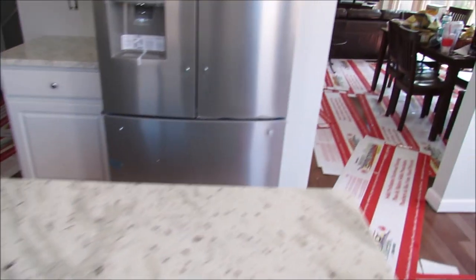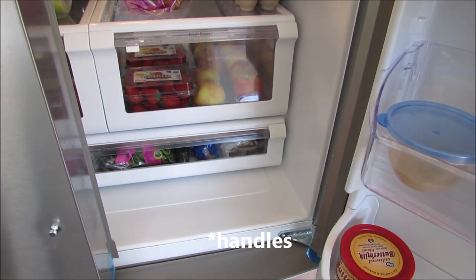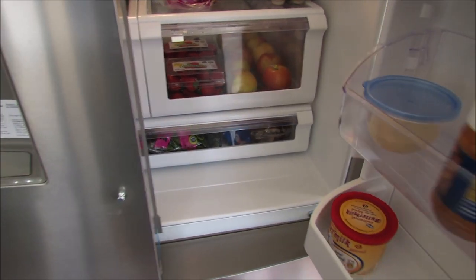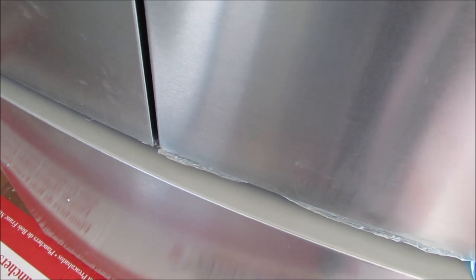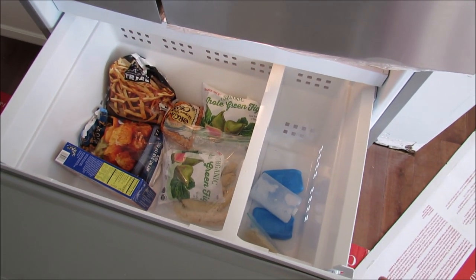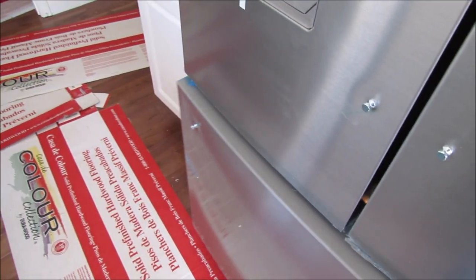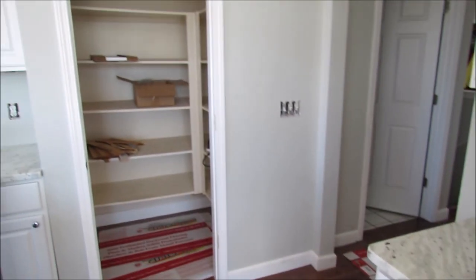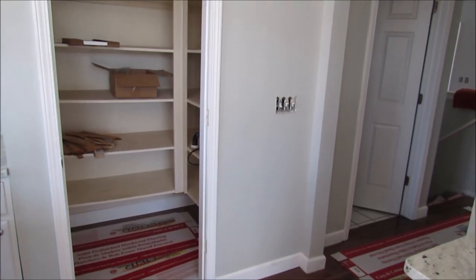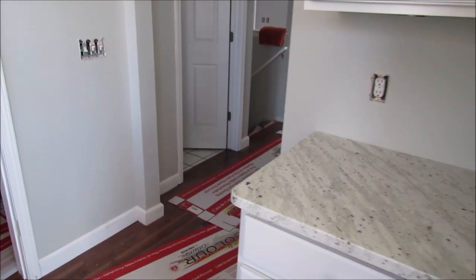Our refrigerator — we don't have the doors on yet but we got some of our stuff in there. I'll show you the freezer — it's hard to open with one hand while working a camera. I love this. I'll show you some fridge organization videos once I get it organized. The pantry still needs to be reinforced, so it's going to be a while before I have everything set up.